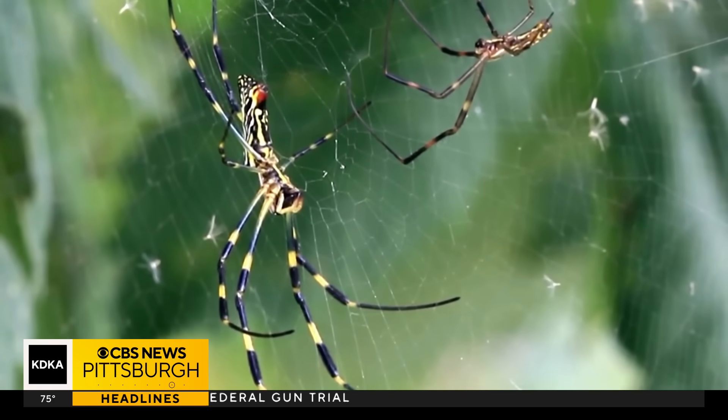Are they here yet? No. Look at the expansion rate since they were first discovered — that's 10 years ago, and they've not made their way into Pennsylvania yet.